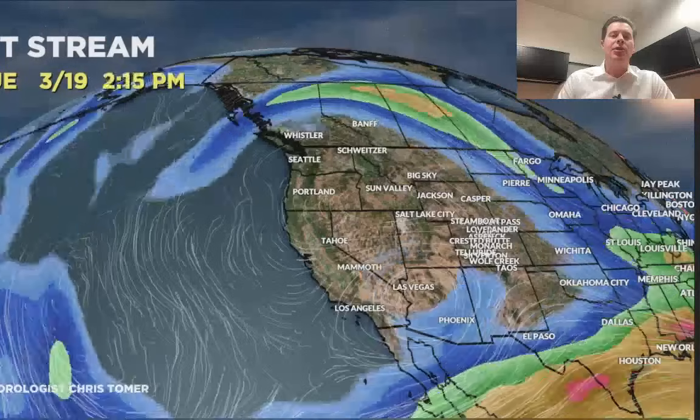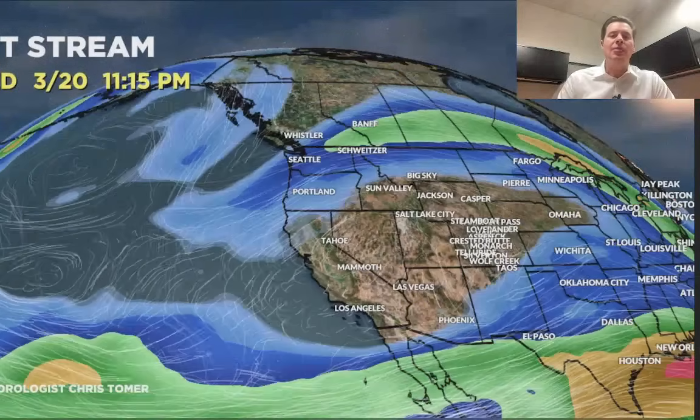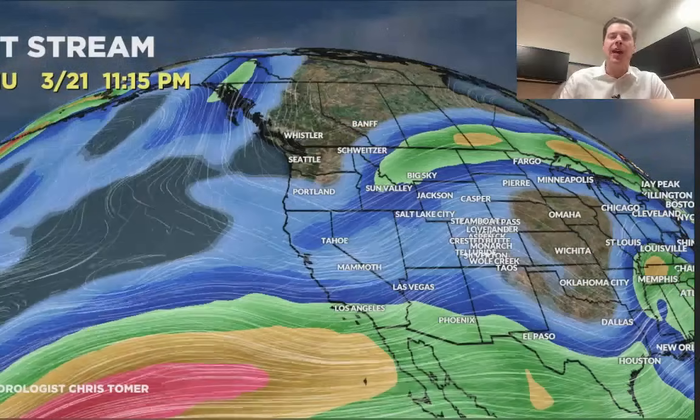Then things start to shift. Late 3/19, here it comes — you see the northern branch start to buckle to the south. The southern branch brings in a lot of energy, and the merger happens right there on 3/21, 3/22, and 3/23, with potentially a major storm system taking shape for the Intermountain West: Utah, Wyoming, Colorado, Montana.